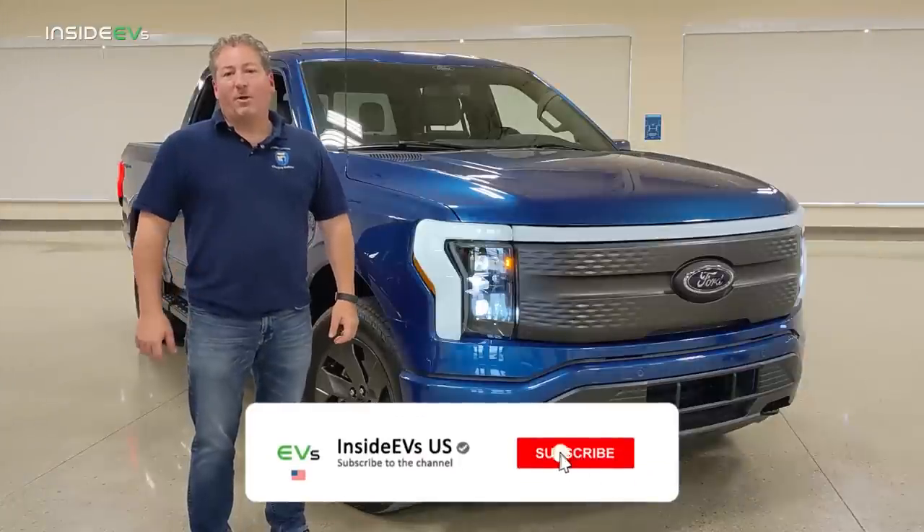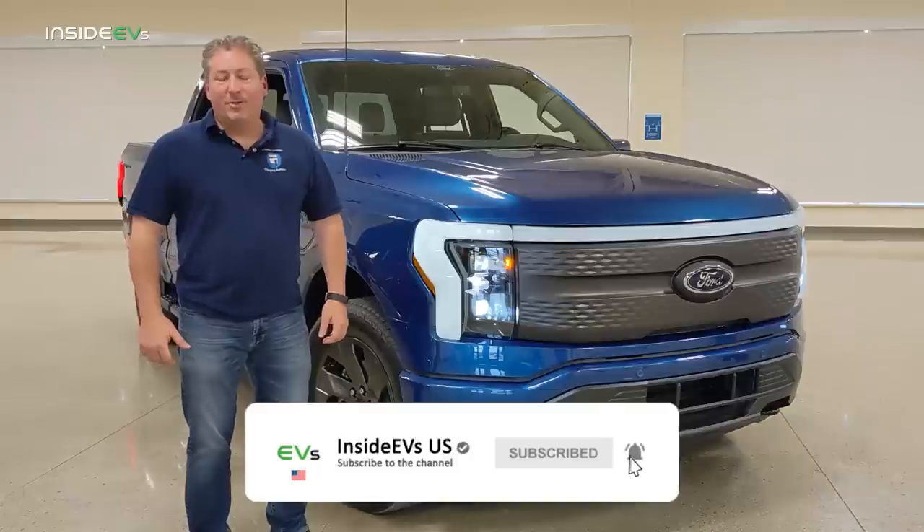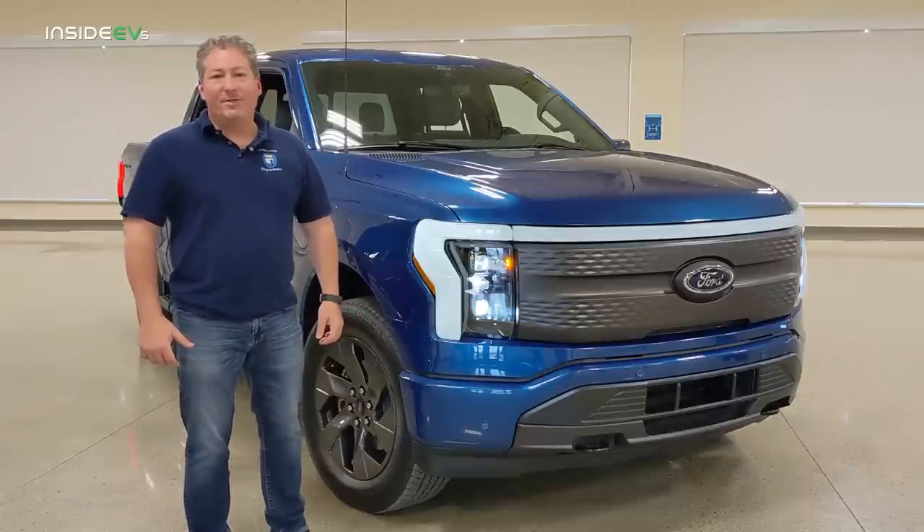But first, click that subscribe button and ring the notification bell so you don't miss any upcoming content here on the Inside EVs YouTube channel.